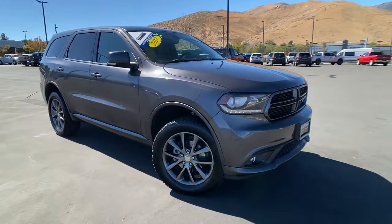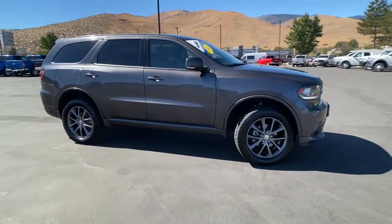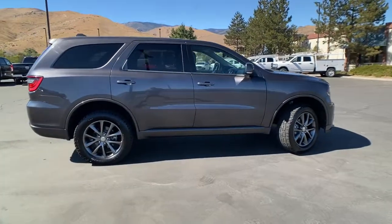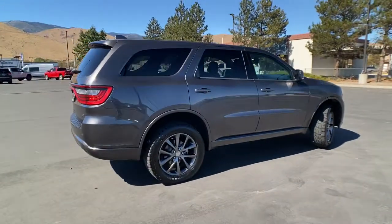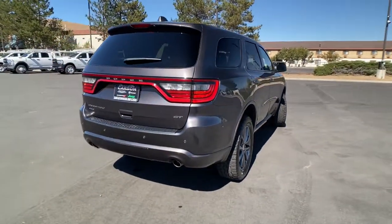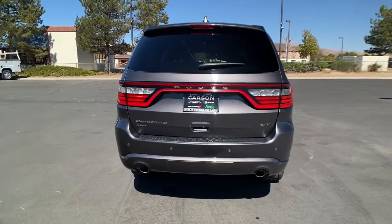Can you see yourself in the 2017 Dodge Durango? With less than 80,000 miles on the odometer, this vehicle provides excellent value. Tackle life's projects with strength and ease in the Durango — the versatile SUV with muscle car spirit.